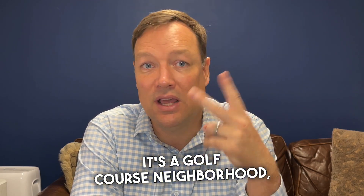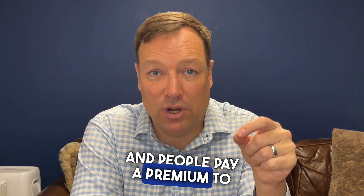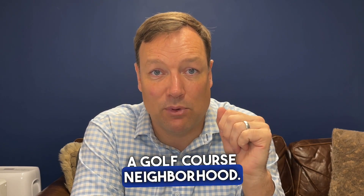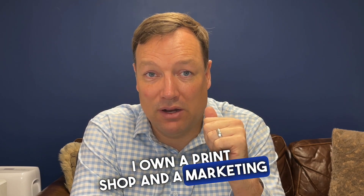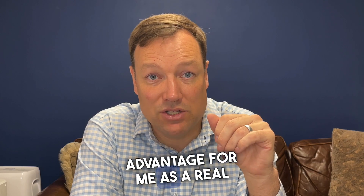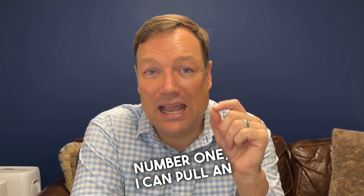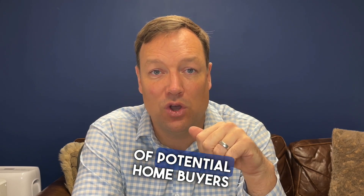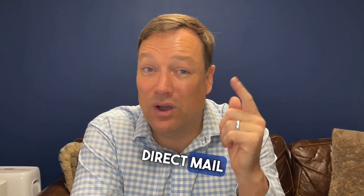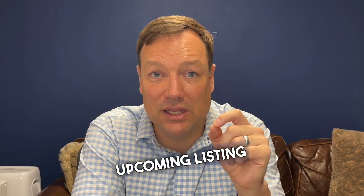It's a golf course neighborhood. They have two golf courses, they're in great shape, and people pay a premium to be in that neighborhood because it's a golf course neighborhood. I own a print shop and a marketing firm — this is a huge advantage for me as a real estate agent. It gives me the ability to pull an extremely targeted list of potential homebuyers and market to them with direct mail and digital.